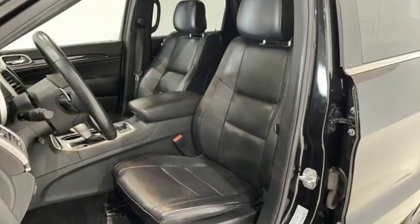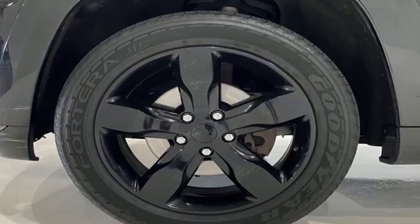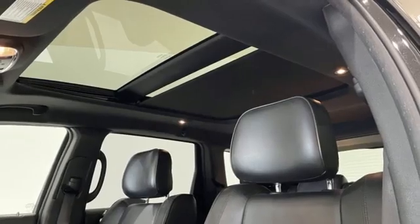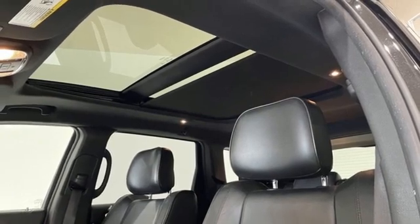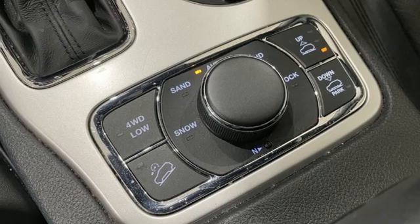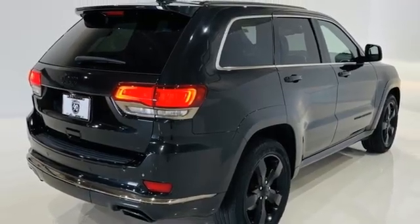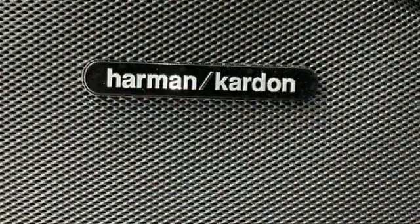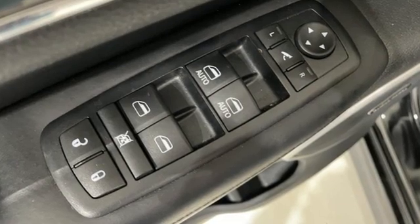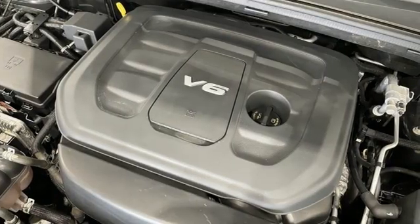It comes with all the amenities you need. Uconnect Access, Uconnect Access Wi-Fi hotspot, heated and ventilated leather bucket seats, integrated navigation system with voice activation, automatic transmission, dual zone climate control, remote engine start smart device, Bluetooth wireless audio streaming, first and second row express open and close sliding and tilting sunroof, QuadraTrak 2 four-wheel drive, and Pentastar engine.